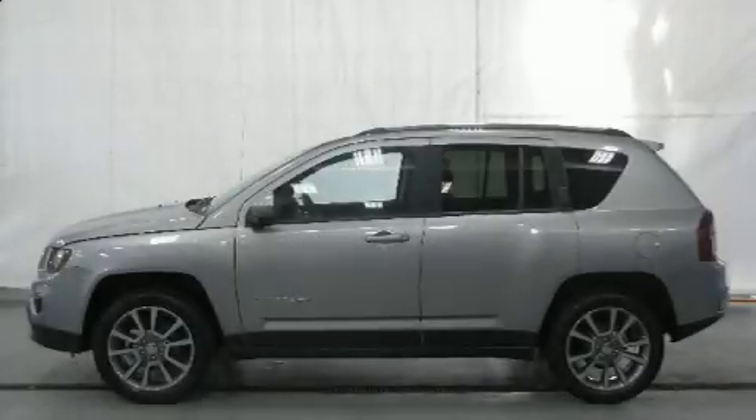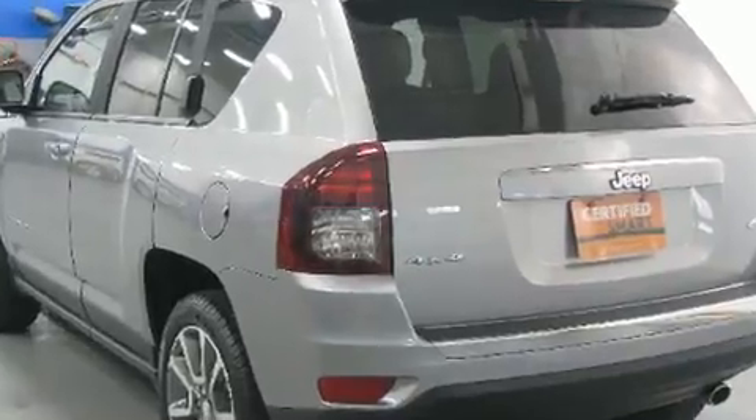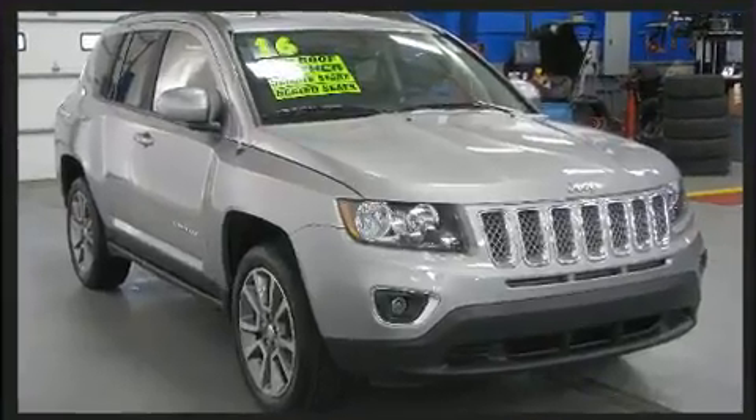Take command of the road in the 2016 Jeep Compass. With less than 10,000 miles on the odometer, this four-door sport utility vehicle prioritizes comfort, safety, and convenience. It features a front-wheel drive platform, an automatic transmission, and a two-liter four-cylinder engine.